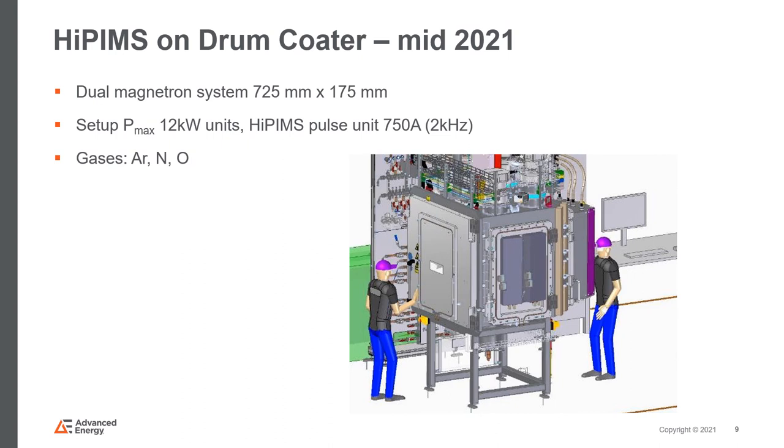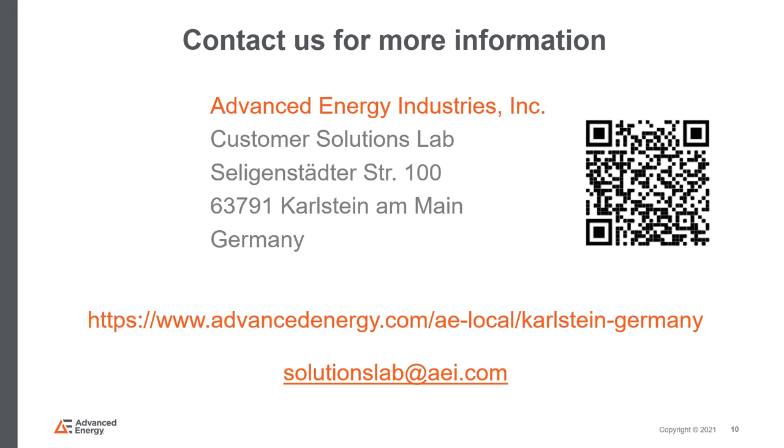The newest addition to the lab is the HiPIMS setup for the drum coater. Besides the dual magnetron process door, the drum coater is being equipped with a HiPIMS setup, which will be a dual magnetron system. With this added capability, we plan to study different coating materials used in decorative and hard coatings, where HiPIMS films have been shown to exhibit improved quality and durability compared to films deposited by low-powered magnetron sputtering. This setup will be available for use by early summer this year. The team of researchers and application engineers looks forward to welcoming you to access our products and expertise in the field of plasma technologies. Thank you and have a nice day.